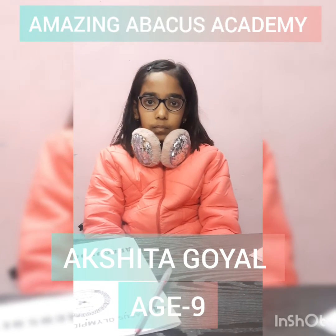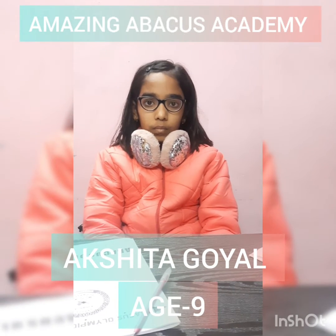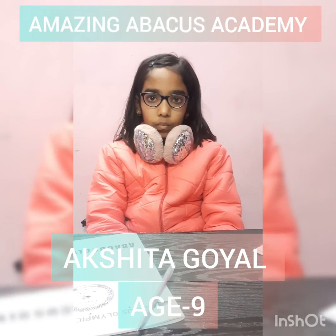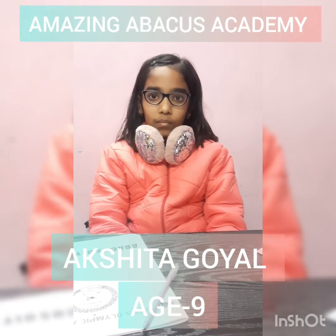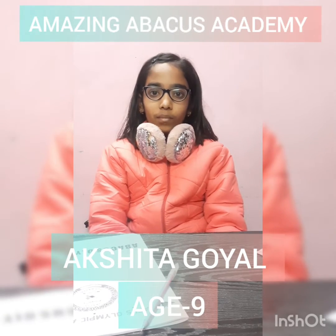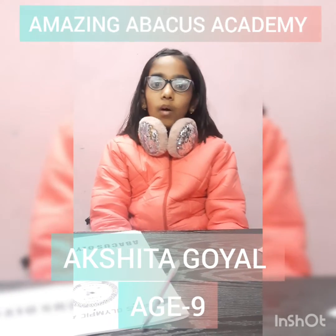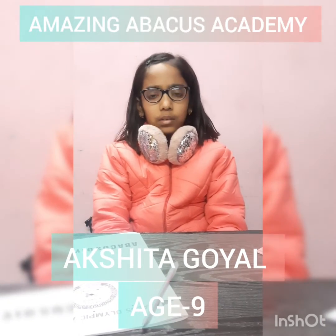Next question. 59 minus 55 plus 30 minus 24 plus 35 minus 35 plus 24 minus 33. Answer is? 10. Sorry. 1. 1. Very good.